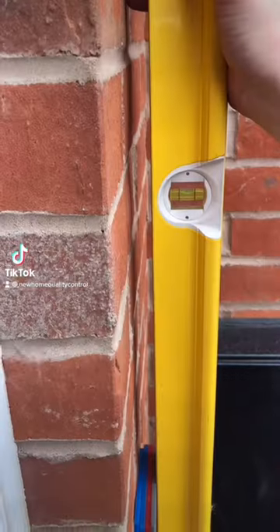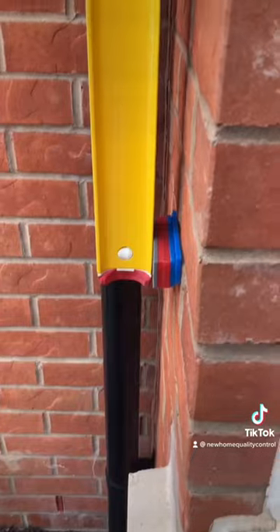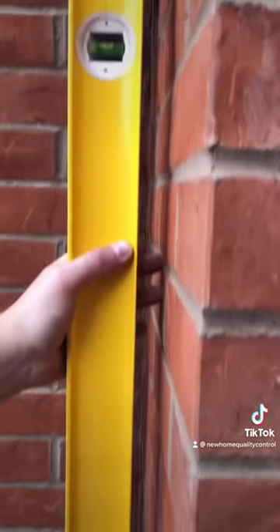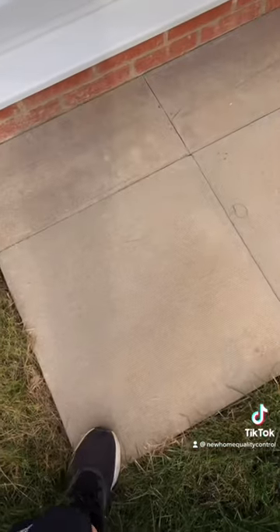We've got some massive issues with this property today. Starting on the brickwork, this wall is 20 millimetres out of plumb — the tolerance is 8 millimetres. The left hand side of the window is 26 millimetres out of plumb, and the tolerance is 8 millimetres. In the garden we've got a loose slab.